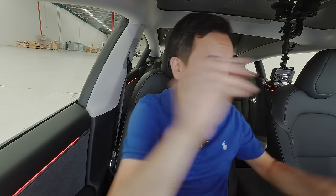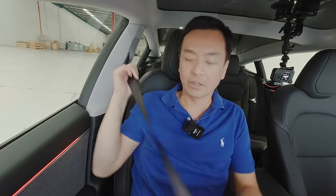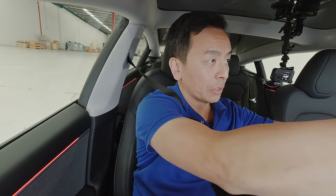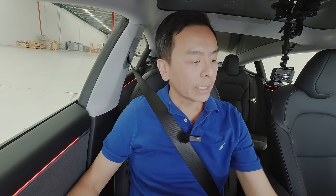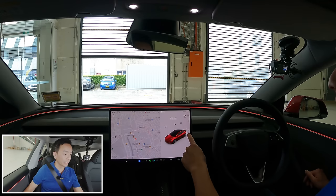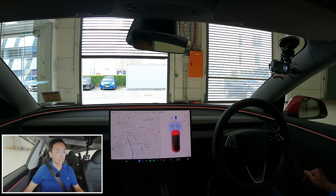I am almost ready to go. My Tesla profile has been loaded into the car — thanks to Tesla connectivity. Press and hold brake, then choose direction on touchscreen, and swipe up. That is how you change gear, and I am off! So excited to share this with you.